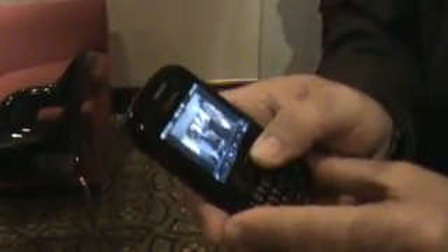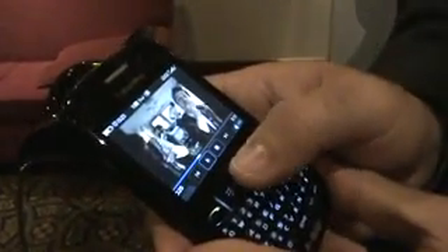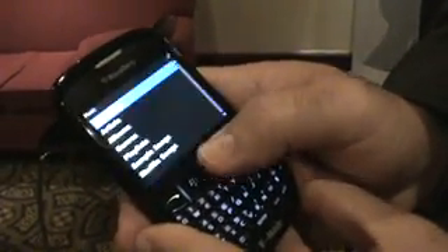On top of that, it's our first BlackBerry device that actually features dedicated multimedia keys. You click on and it takes you immediately to the actual multimedia application, whether that's video or if you'd like to go to your music.